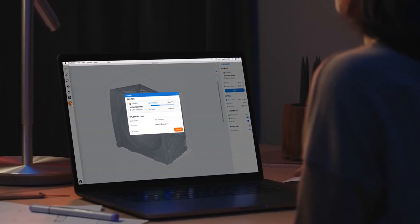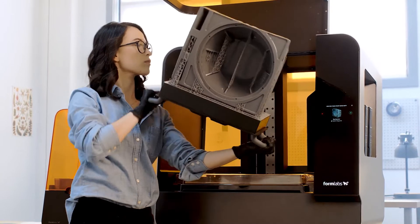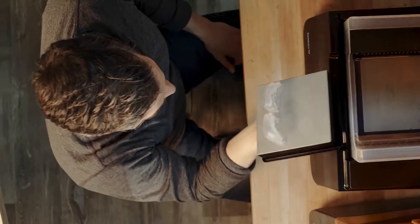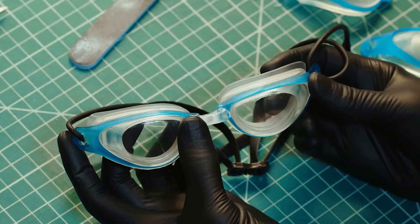With rapid prototyping tools such as Formlabs 3D printers, anyone can turn ideas into realistic proofs of concept and advance these concepts to high-fidelity prototypes that actually look and work like final products.